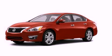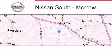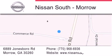This vehicle is sure to sell fast — call and arrange your test drive today. Nissan South is located at 6889 Jonesboro Road in Moro. Our goal is to exceed all of your expectations to ensure that you'll return for future visits.